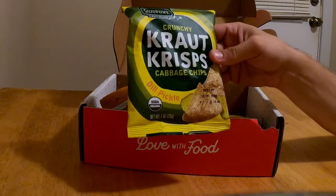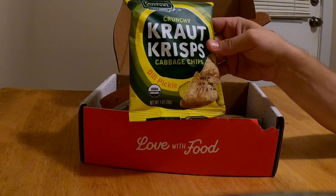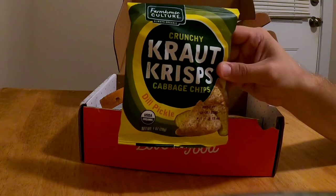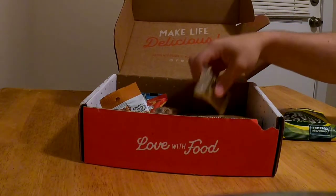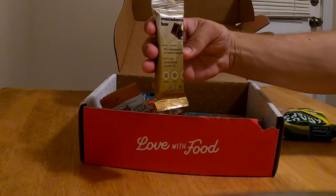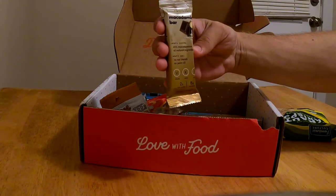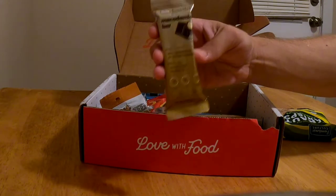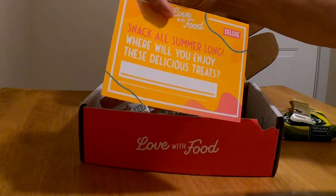We got cabbage chips — crunchy kraut crisps, dill pickle. It's unique; I've never even seen anything like that. We got a macadamia nut bar, and I do like macadamia, so that might be pretty good — definitely a healthy version. We got a little card here.